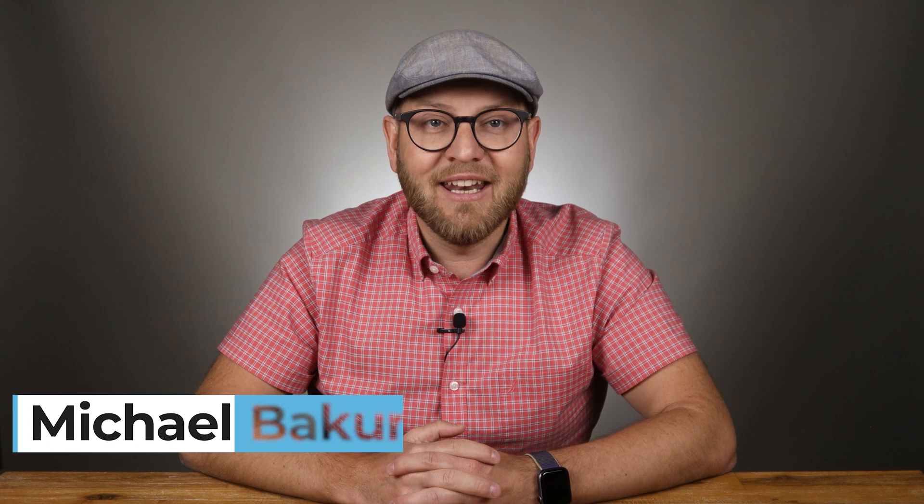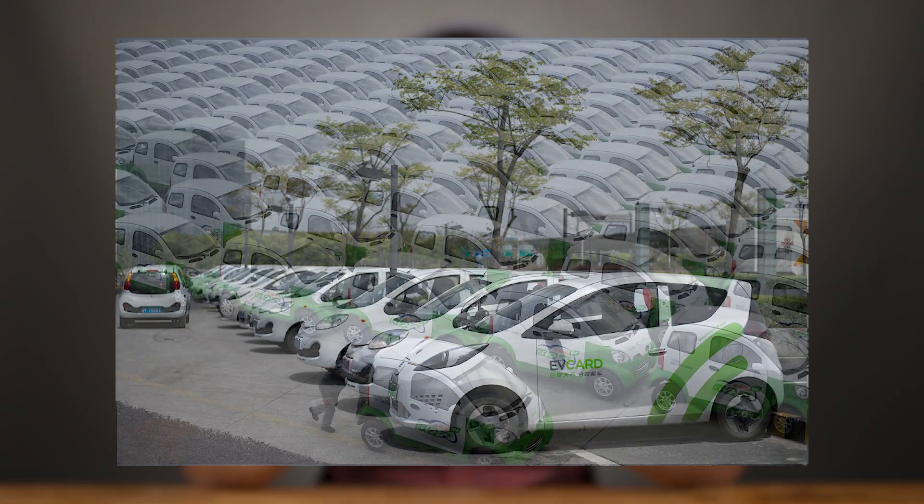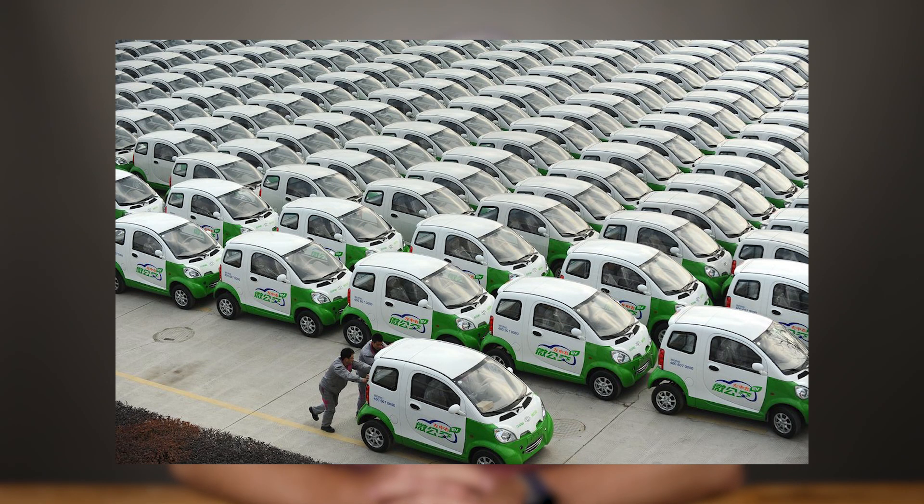I'm Michael Bakunin, and if you're new to my channel, electric vehicles have been my full-time job and passion since 2013. When I was working for Nissan in Japan, I had to travel to China very often, and I was very impressed by the speed of EV market development over there.